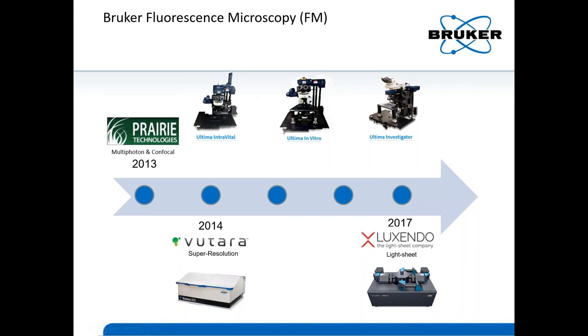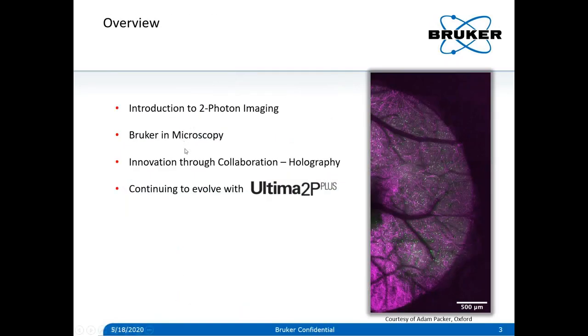Feel free to reach out to us if you have interest in light sheets or single molecule localization. As an overview, I'll give a small introduction to the two-photon technique, describe Bruker's involvement in the field — especially with regard to photo stimulation, optogenetics, and caging — and then share a collaboration we had with key leaders in neuroscience to bring holographic stimulation to the market. Finally, I'll share some of our newest evolutions in our system with what we're calling the Ultima 2P Plus.